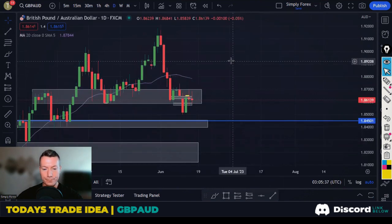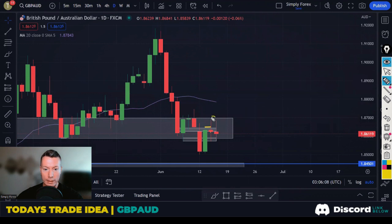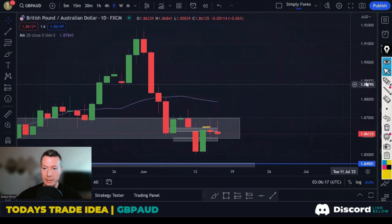We've now come back up to an interesting area because this was once support and could now be good resistance. We could potentially take price down to the target from here. I also like this candle with the wick. If you remember what I said yesterday, this is an inside candle — what usually happens is price takes the top of this candle out and then closes back into it. And that's exactly what happened. So we're looking to short this pair today.